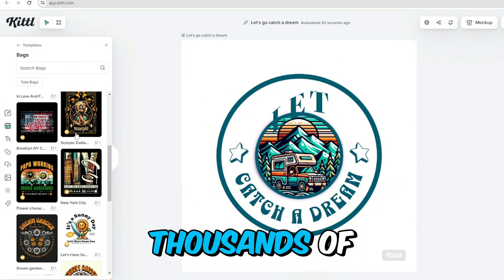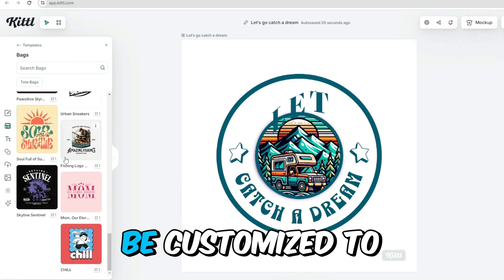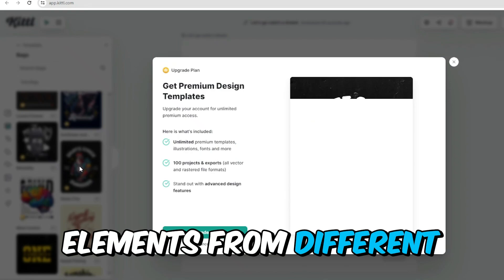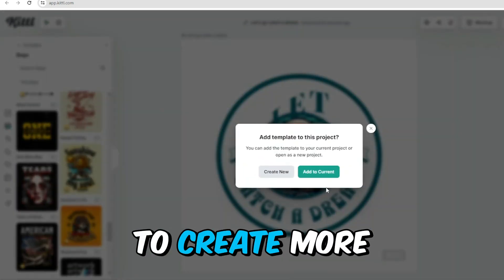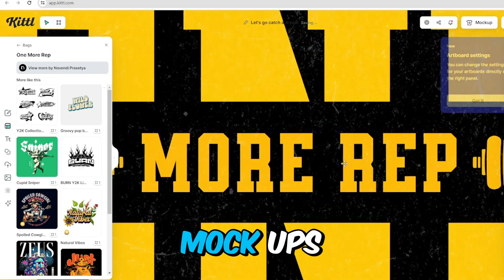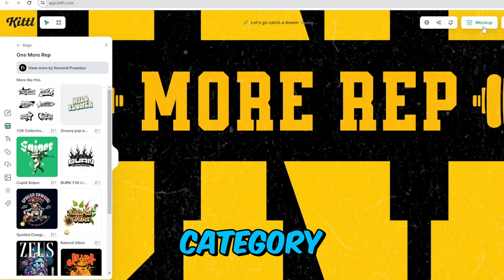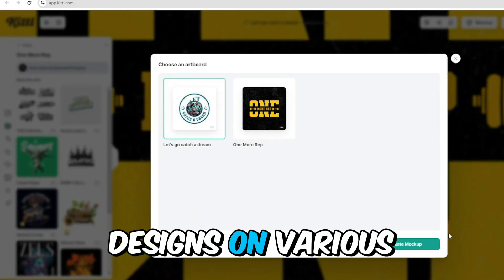Kittl's library offers thousands of ready-to-use templates for personal and commercial use. These templates can be customized to your liking, allowing you to mix and match elements from different designs or create unique visuals from scratch. Kittl also offers tools for creating mockups and illustrations — choose the mockup category to find high-quality templates showcasing your designs on various products.